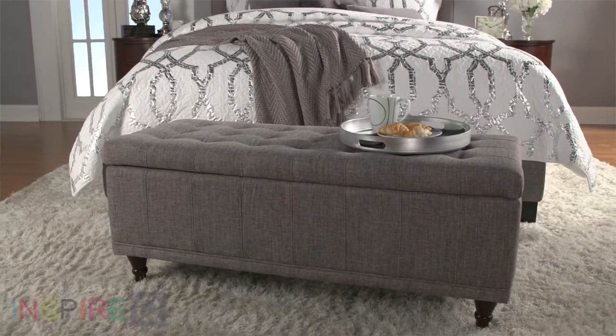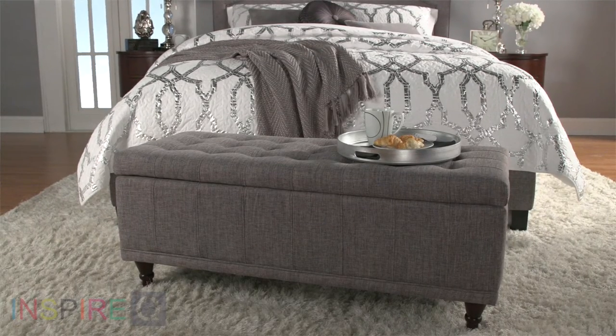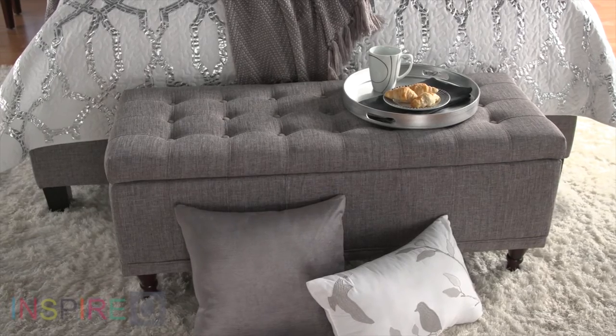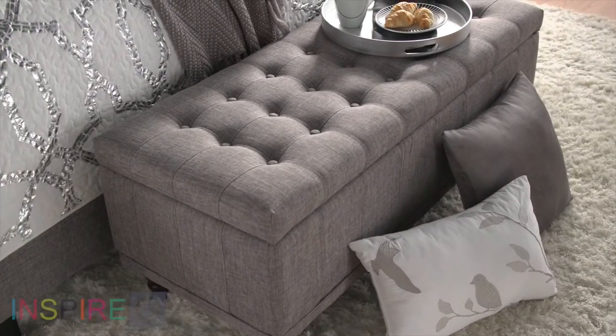Go ahead, put your feet up. This bench also serves great as an ottoman. Or place a tray on it and use it as a convenient serving spot. At 42 inches long, there's plenty of room.